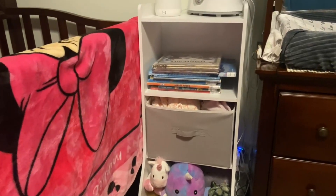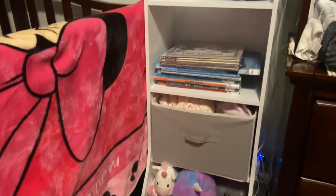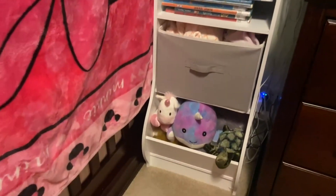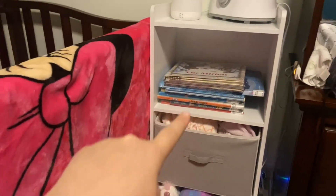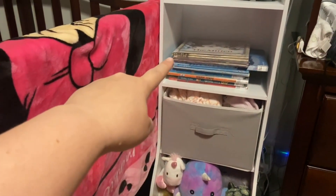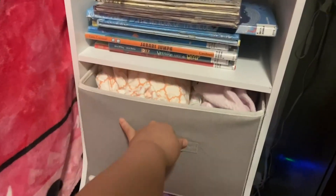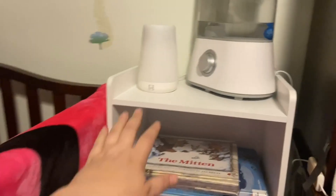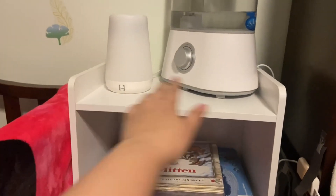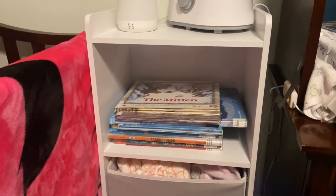This is my review of the Badger Basket Upright Book Nook and Toy Storage. We've had this for a few years now and what I really love is it has these three compartments. We use the top one for books, the middle one we put crib sheets and our diaper changing area covers, and then the bottom has a space for toys. I also love that it has this top with a lip and we keep her humidifier and her Hatch on top.